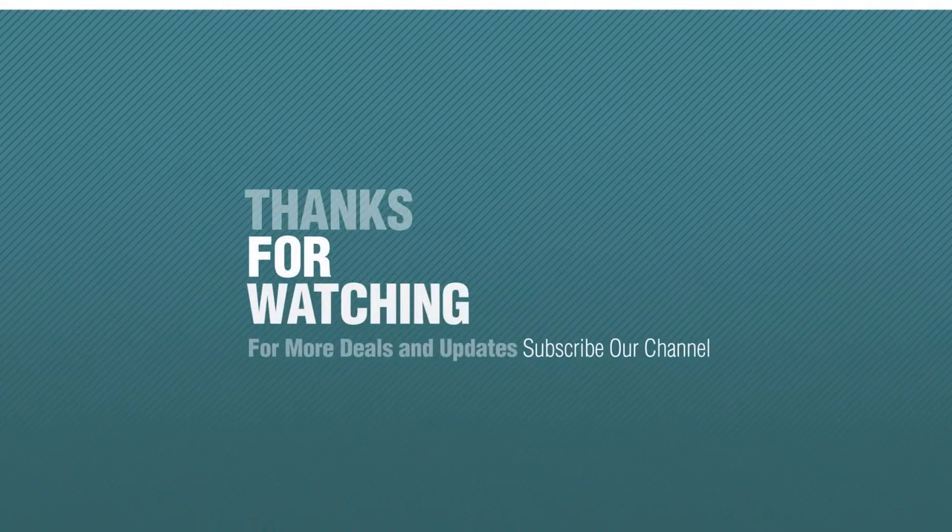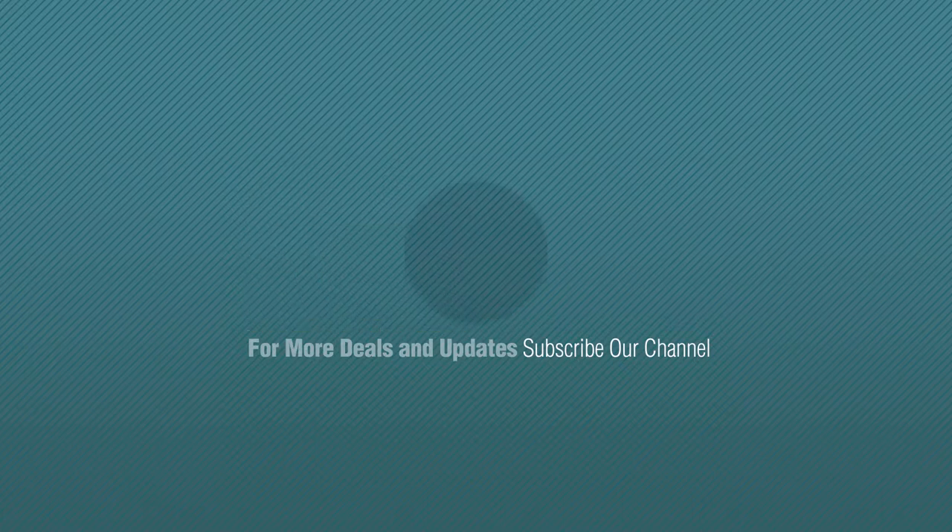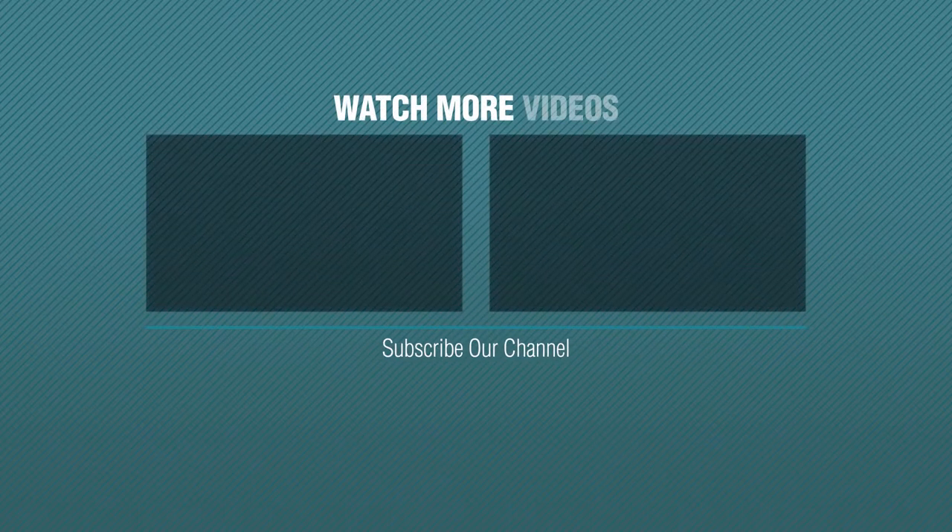Thanks for watching this collection. If you like it, subscribe to our channel. We'll see you next time. Bye-bye.